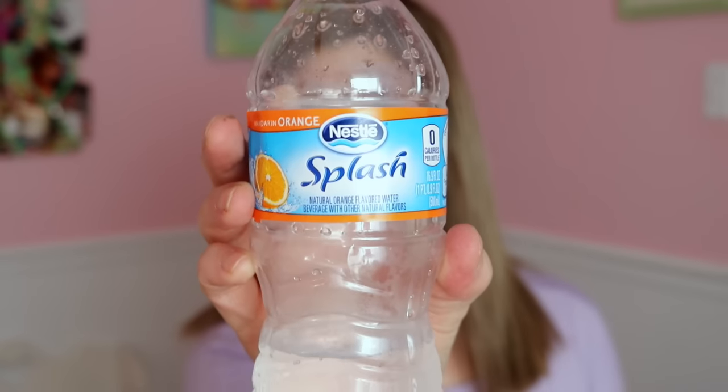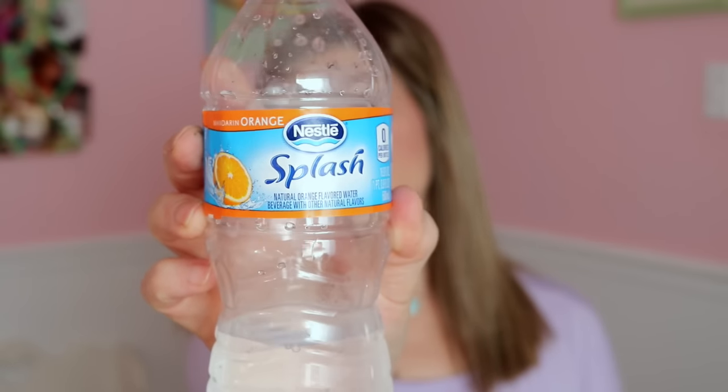The first one I'm going to talk about is one I mentioned last month — it is the Nestle Splash Water. This one is the Mandarin Orange flavor, which I've been drinking this morning. These are really good, and they don't have carbonation in them like most flavored waters at the store. It actually tastes like water with a splash of flavoring, and it's not too harsh. My kids love it — my son downed an entire bottle in less than five minutes, and he normally doesn't drink water.